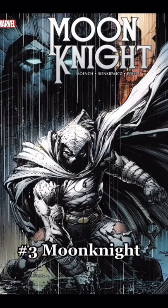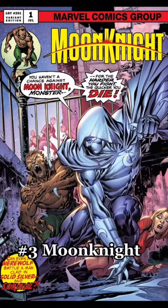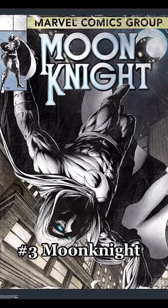Coming in at number 3 we have Moon Knight. I bet you forgot how ripped this guy was in the comics. He's got muscles for days. Look at those striations, look at the feathering, and that's through the suit too.